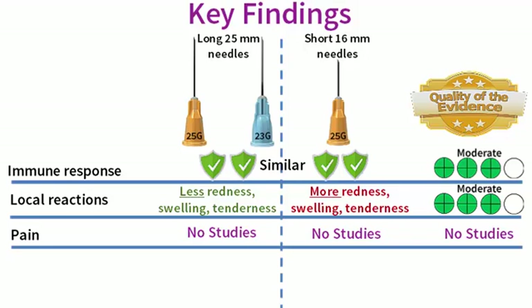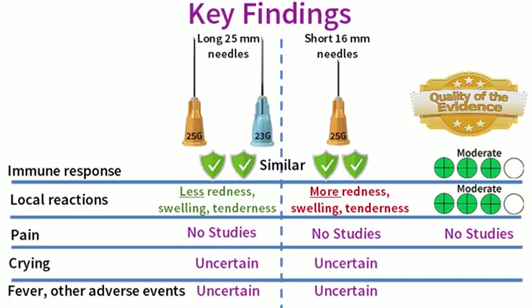None of the studies included in our review looked to see if there was any difference between the long and the short needles in terms of the pain experienced during the vaccination procedure. Finally, it is uncertain if the long and the short needles differ in terms of their effects on crying, fever and other adverse events that sometimes occur after vaccination, including drowsiness, loss of appetite and vomiting. The reason why we are uncertain is because the quality of the evidence from the studies for these outcomes is very low.